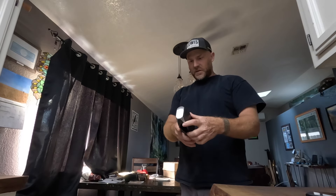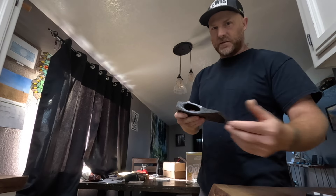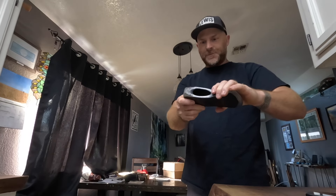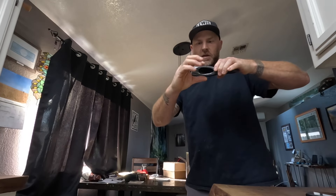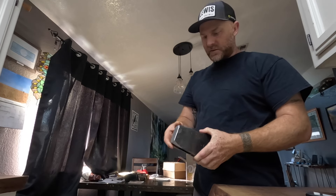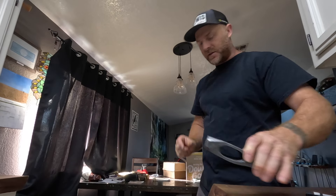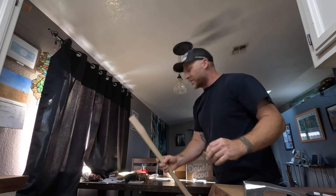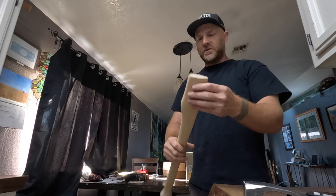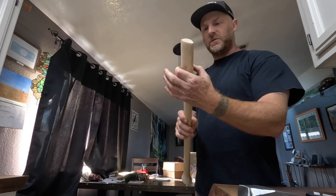My favorite thing about these axes is how big the eye is. It's got a really big round eye. Most axe heads have a smaller, narrower eye, and that means when you put a handle in there, you've got to take more wood off, which makes the handle a lot smaller right at the eye — and that creates a weak point.